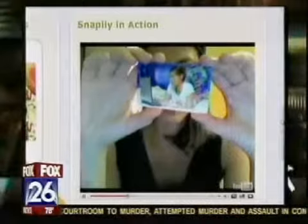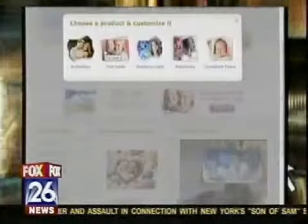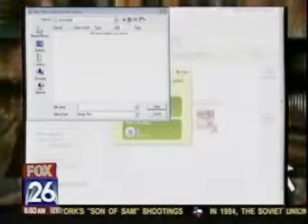All you have to do is upload the two photos you want to make the animation, then select a card design and type in the message you want to display. Once you register on the site, you can create the card, preview it, and then email it off to your mom if it's for Mother's Day. You can even embed the resulting images to your Facebook or MySpace page.